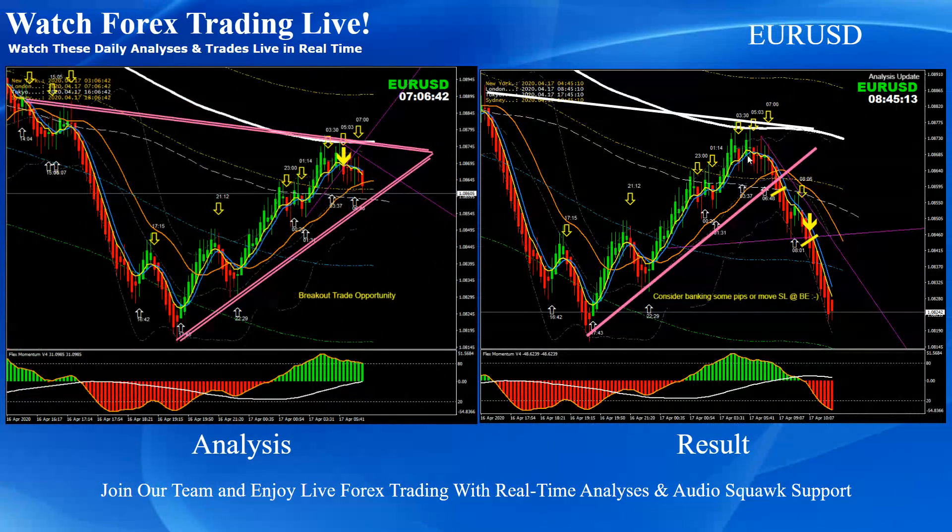Euro USD: pretty straightforward. Price developed a double top at the resistance level, so the safer trade would be the breakout. Even after the breakout, we announced another scaling trade at the pullback. Beautiful short trades on Euro USD.